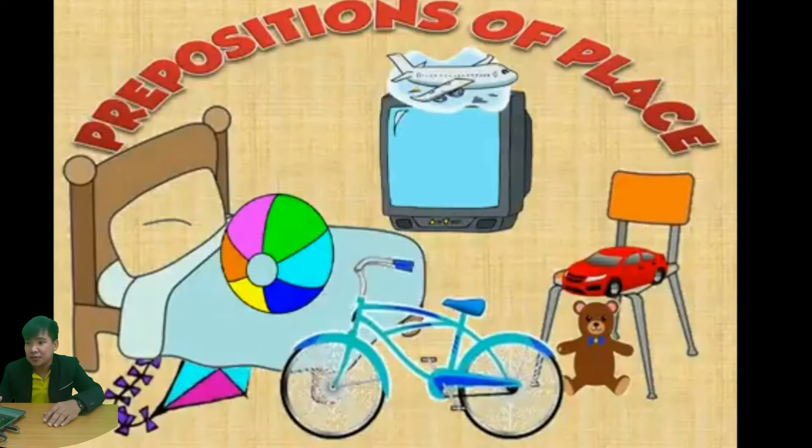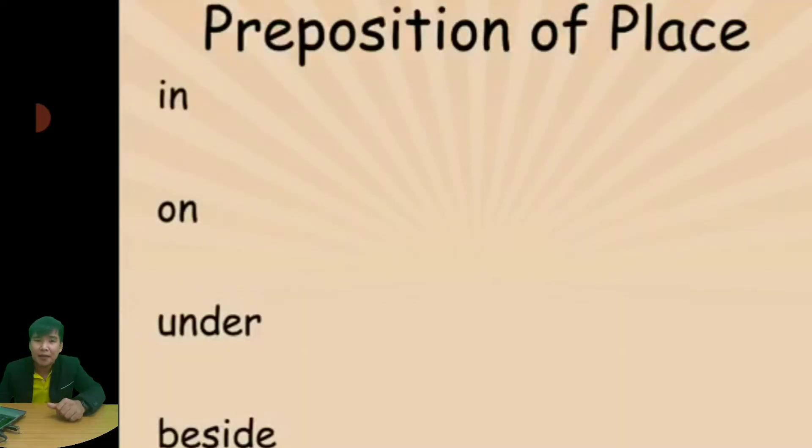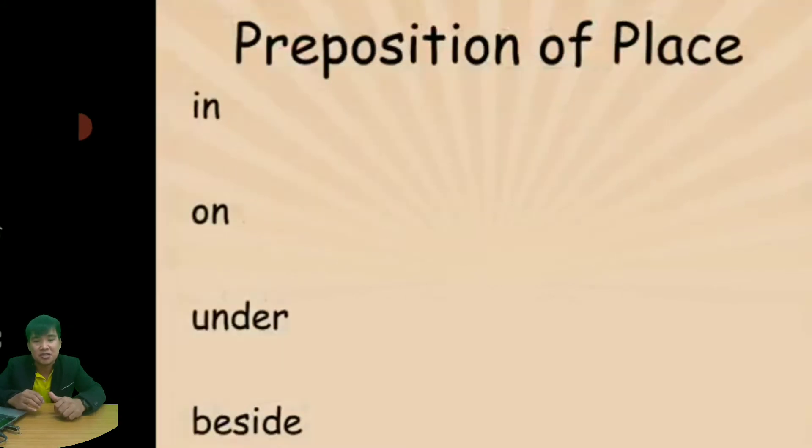Let's start. Teacher Don has prepared four basic prepositions: first is 'in', next is 'on', then 'under', and 'beside'. Say them all together: in, on, under, beside.